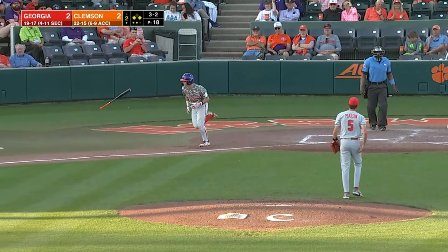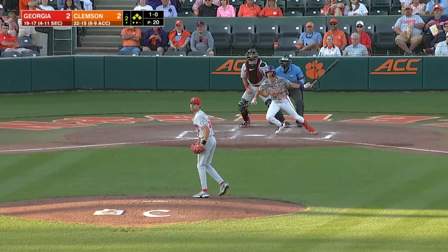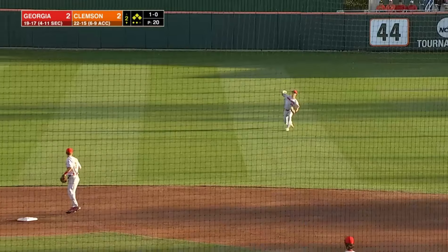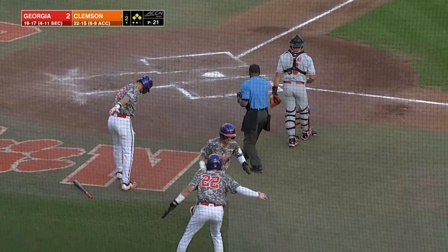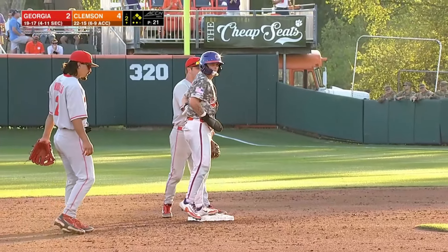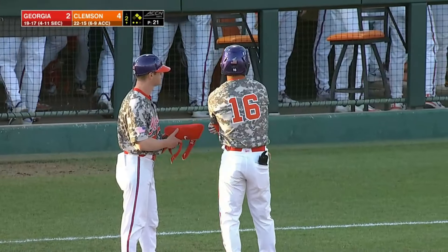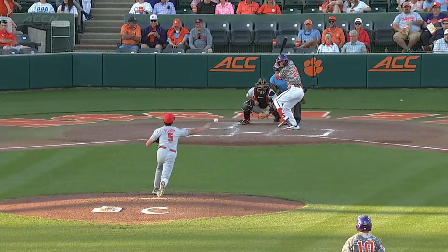Missed way outside — the bases are loaded. Grounder up the middle, one run will score, two runs will score. The throw to the plate nowhere near in time. Will Taylor celebrating at first and the Tigers have their first lead of the night, it's 4-2. The second baseman in the old traditional position probably makes that play.